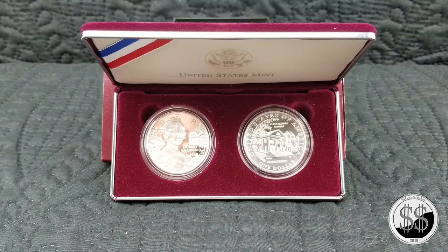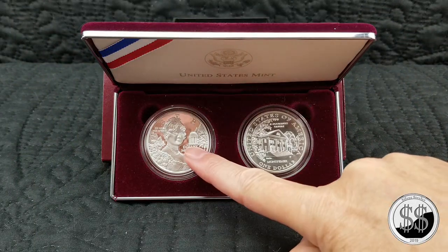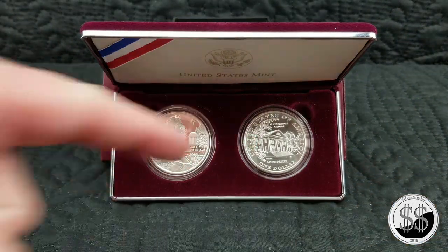It features Dolly Madison standing at her husband's Virginia Montpelier home. That would be a temple or dome over an ice house, and the other side is the home itself.